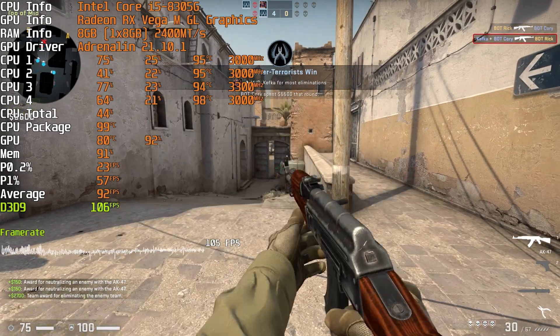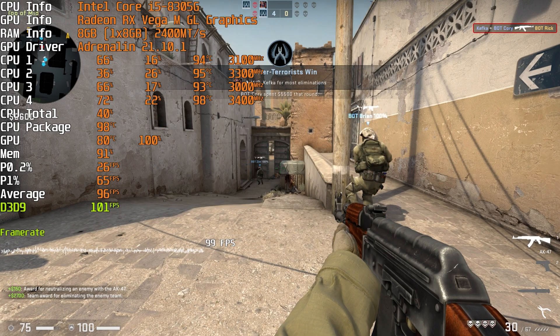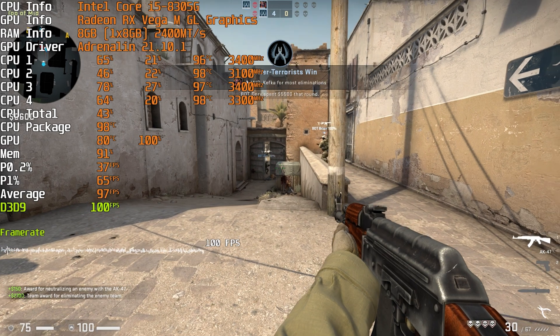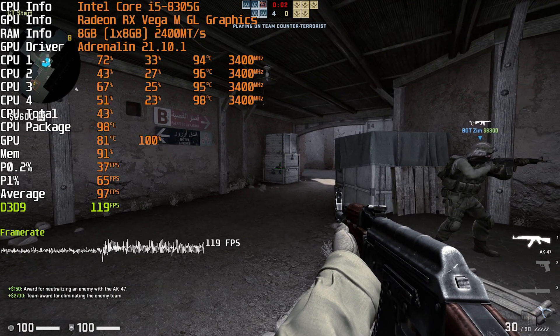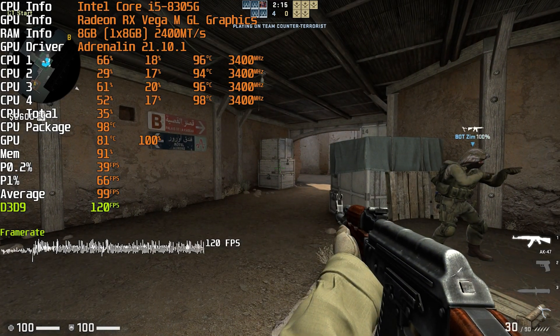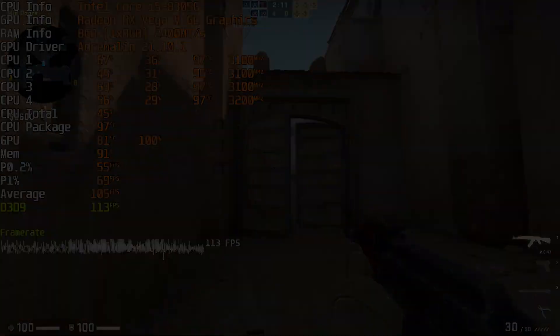The display is quite a good display, at least on the 1080p version, which is the version I have. So yeah, I'm actually really happy with the CSGO performance. This is definitely a game you could play on this laptop without any problems, and you could absolutely be very competitive.